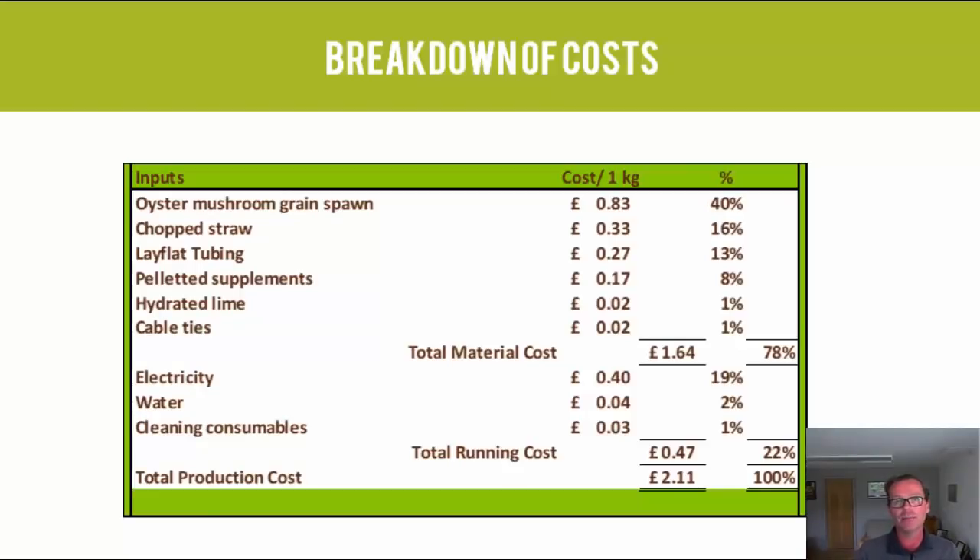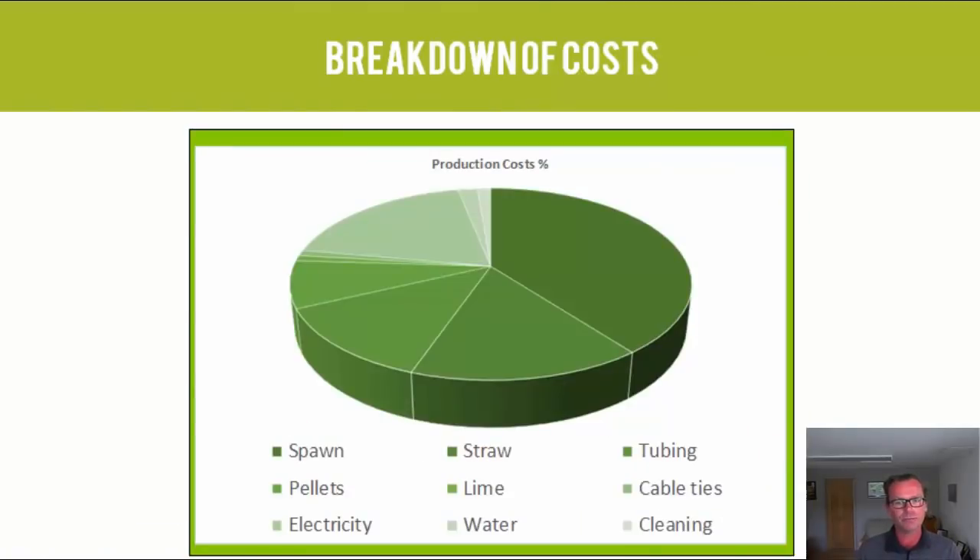So totalling those up, it's about £2.11 per fresh kilogram of mushroom — and just to remind you, we sell at £10 or £12 depending on order size. I've also presented the cost breakdown in a pie chart. The running costs — electricity, water, and cleaning — shown in light green are about a fifth of the total production cost. Spawn is the big dark green portion, followed by straw and tubing, down to elements representing just 1% of cost.